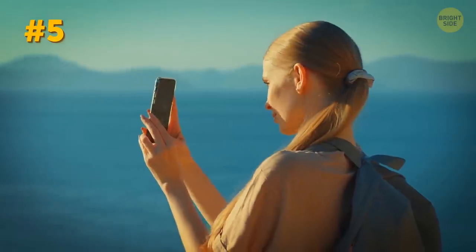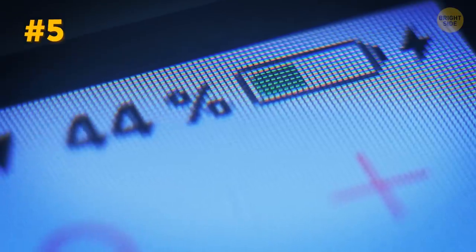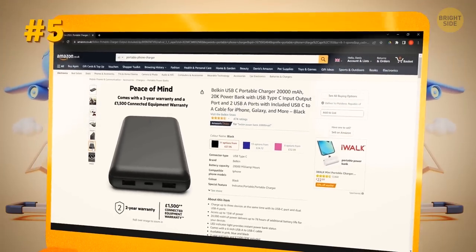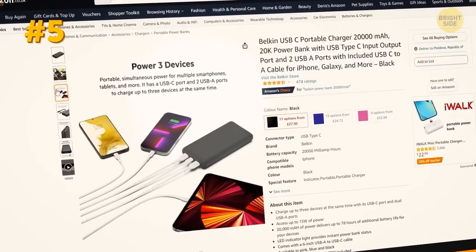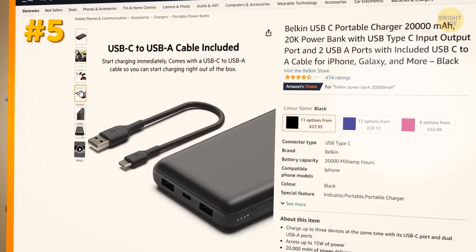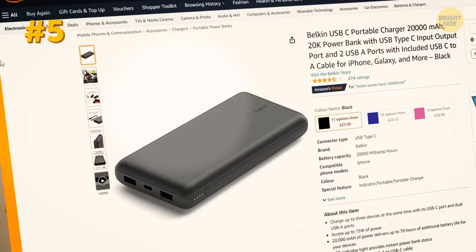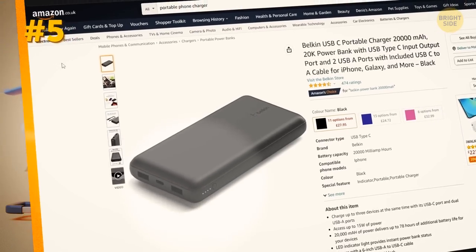Staying connected is essential when traveling, and a portable phone charger can help ensure that your phone stays charged even when you're on the go. Look for a charger with multiple ports so that you can charge your phone and other devices at the same time. Just a quick tip: many devices are now switching to type C cables, so make sure all your devices are compatible with your portable charger.